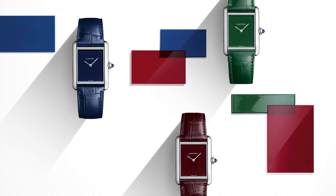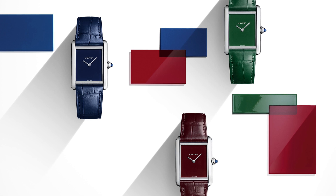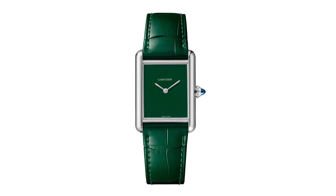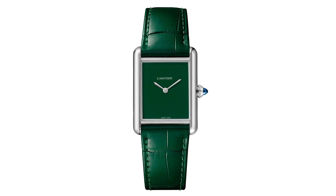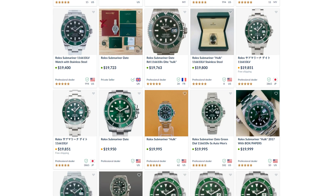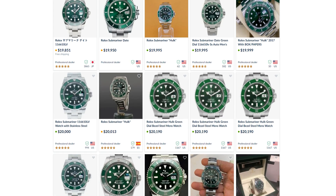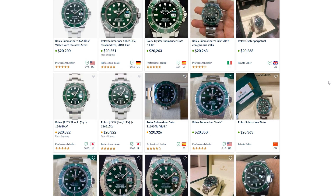2021 is the year where every brand came out with their version of the green watch. Even Cartier, the most colorphobic brand in the industry, released a green Cartier Tank. And of course, this wouldn't be a watch video without talking about Rolex. They did not release a new green watch per se, but they did discontinue the Rolex Hulk, and prices have only gone up — because why else? Everybody wants what they can't have.